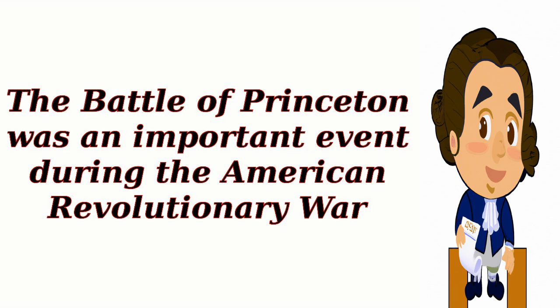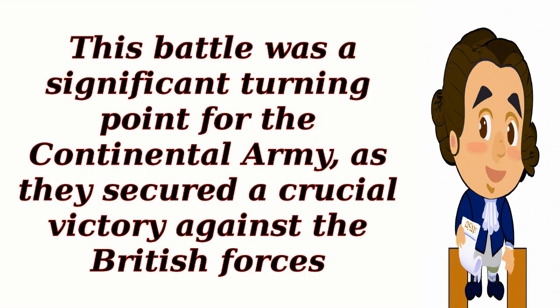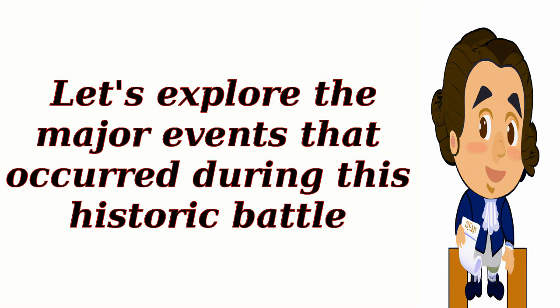The Battle of Princeton was an important event during the American Revolutionary War. It took place on January 3, 1777, in Princeton, New Jersey. This battle was a significant turning point for the Continental Army, as they secured a crucial victory against the British forces. Let's explore the major events that occurred during this historic battle.